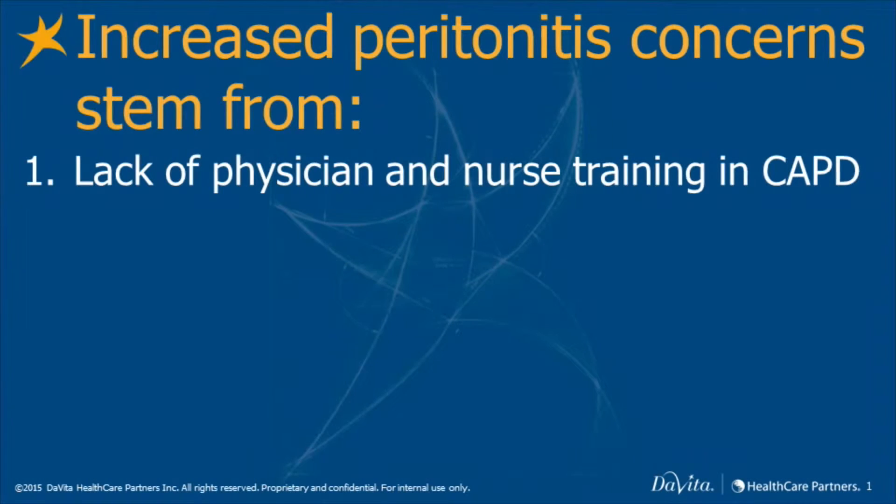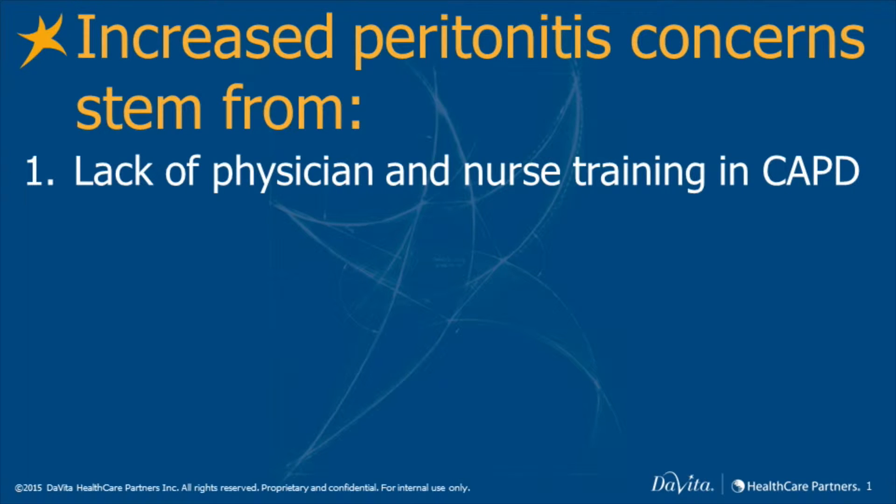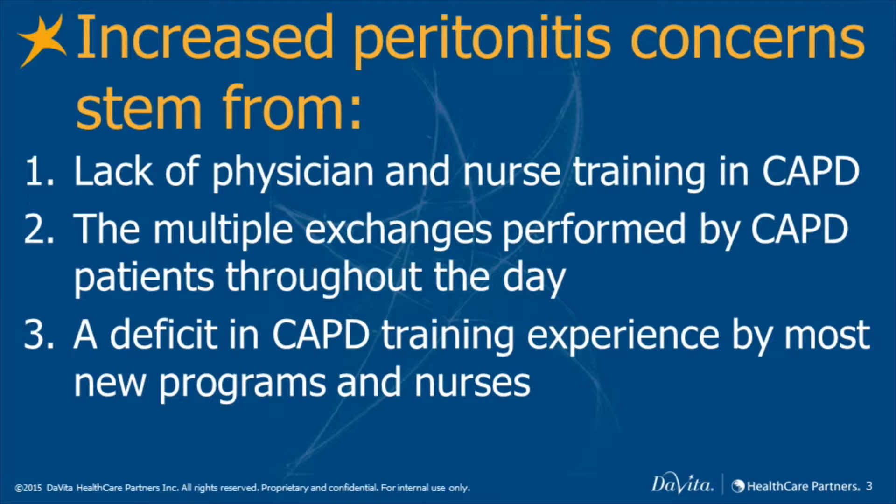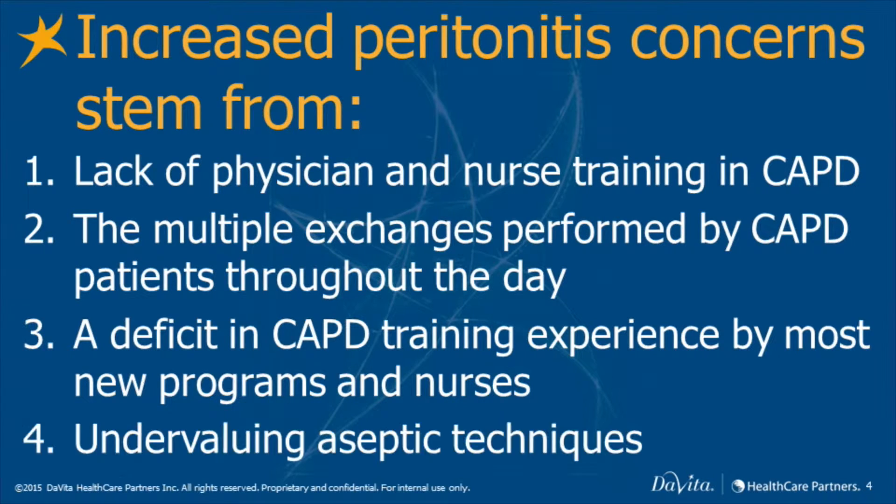However, with the continuation of the Baxter-Cycler solution shortage, there has been a growing concern expressed by nephrologists and nurses about the potential for increased peritonitis rates in patients on CAPD. The major reasons for this sentiment include a lack of physician and nurse training in CAPD, the multiple exchanges performed by patients throughout the day, a deficit in CAPD training experience by most new programs and nurses, since the primary modality for most patients in the recent past has been cycler therapy, and undervaluing aseptic techniques.